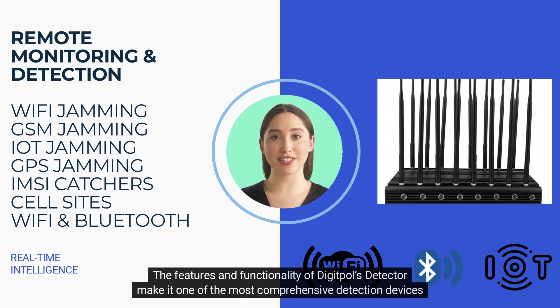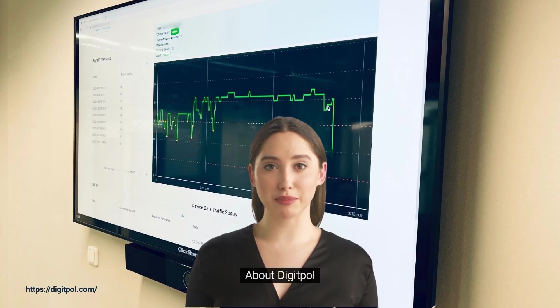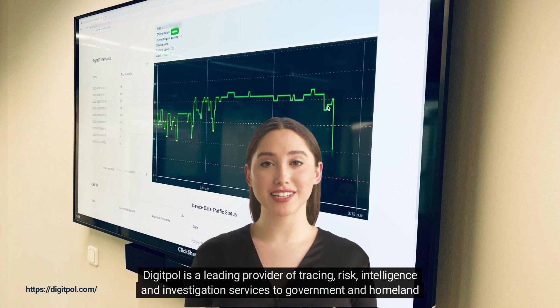The features and functionality of DigiPol's detector make it one of the most comprehensive detection devices on the market. DigiPol is a leading provider of tracing, risk, intelligence, and investigation services to government and homeland security.